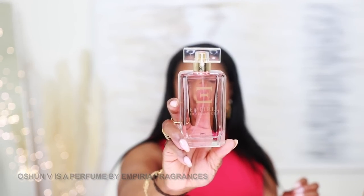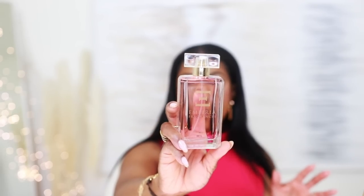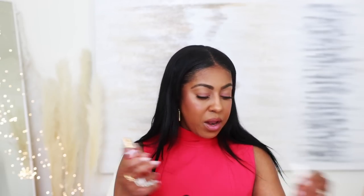I received this one from the brand Imperia — this is Ushan V by Imperia Fragrance. I got it last year and haven't played with it much, but I definitely fell in love with it. I am going to decant this and take it with me on my summer vacation. It's really good — it's fruity, it's got some plum notes, magnolia, and vanilla. A beautiful fragrance.